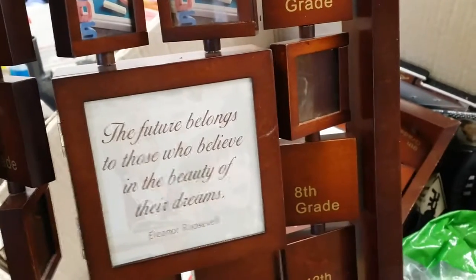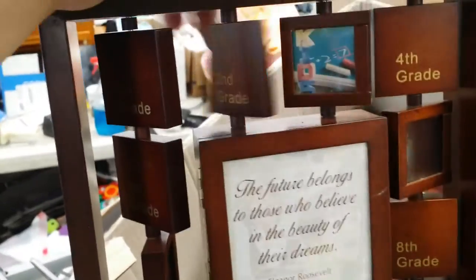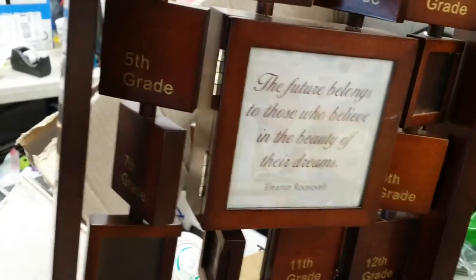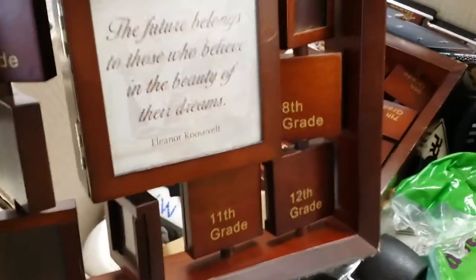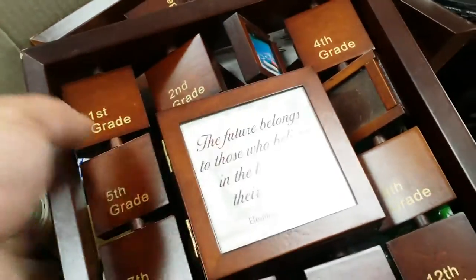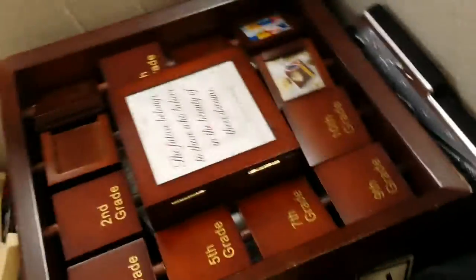"The future belongs to those who believe in the beauty of their dreams." Eleanor Roosevelt. Second grade. That's cool. Ninth grade. Twelfth grade — that's awesome. It's probably worth a couple bucks. Let us know down in the comments what you think we should sell these things at.